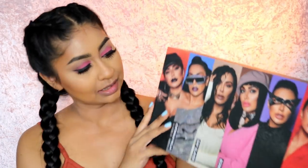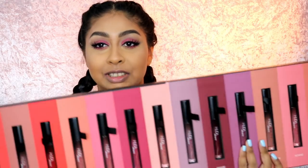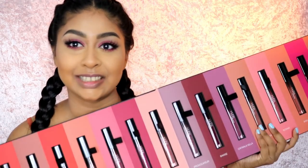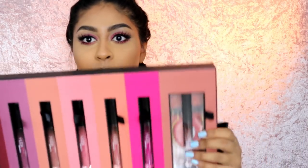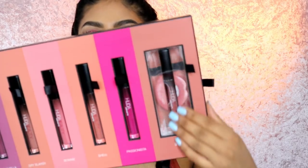Hi my loves, welcome back to another video! Today I'm so excited — I'm going to be swatching all of the new Huda Beauty Demi Matte lippies. This PR package is by far one of the coolest ones I've received. It's so beautiful. Each one comes in this kind of PVC clear plastic packaging — I love the look of it.